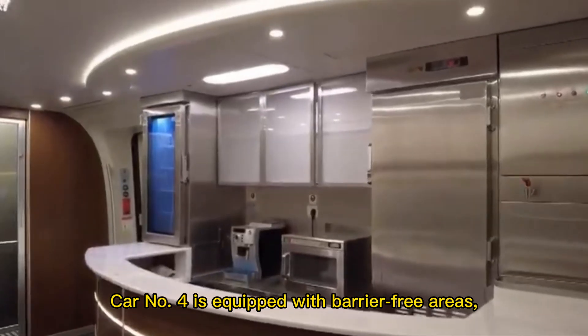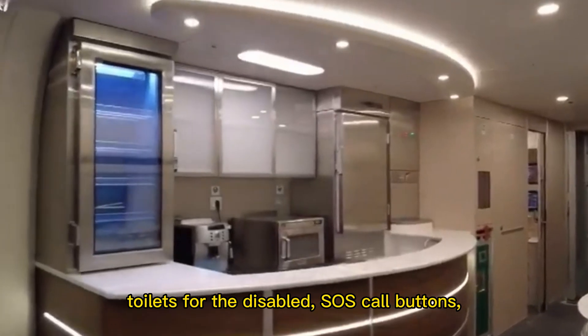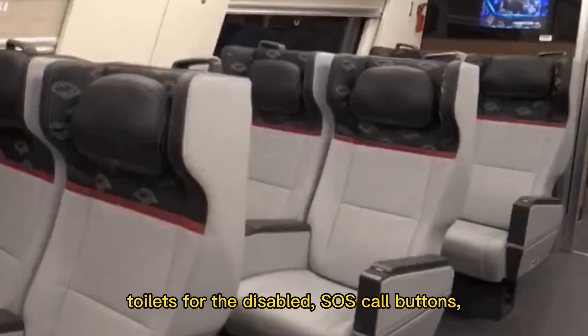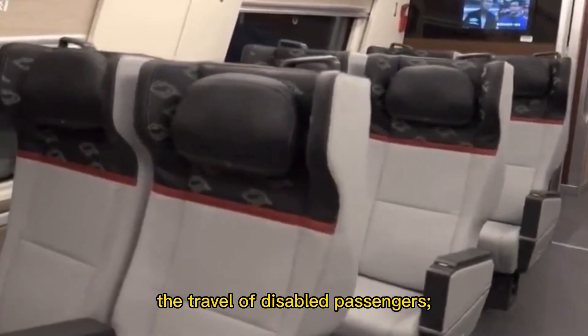Car number four is equipped with barrier-free areas, fitted with barrier-free seats and armrests, toilets for the disabled, SOS call buttons, braille guide signs, and other facilities to facilitate the travel of disabled passengers.